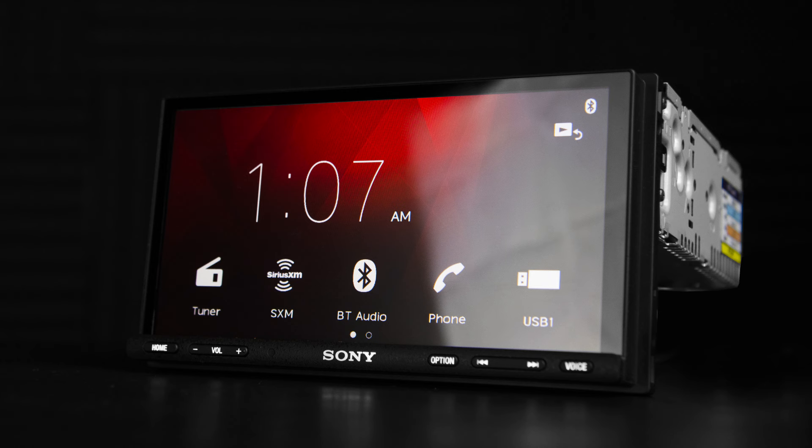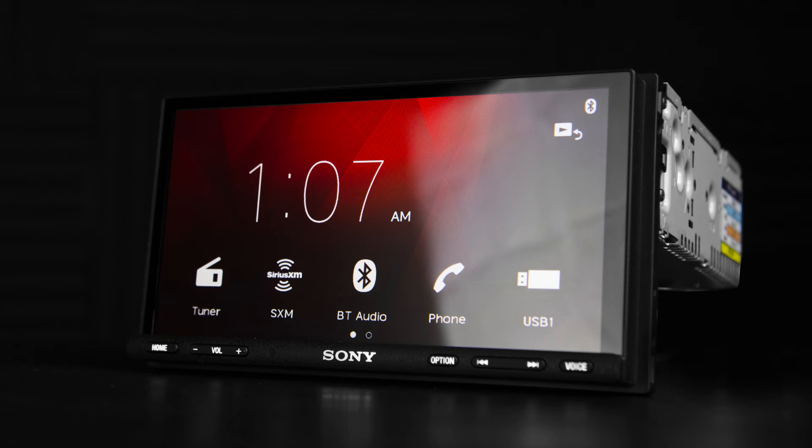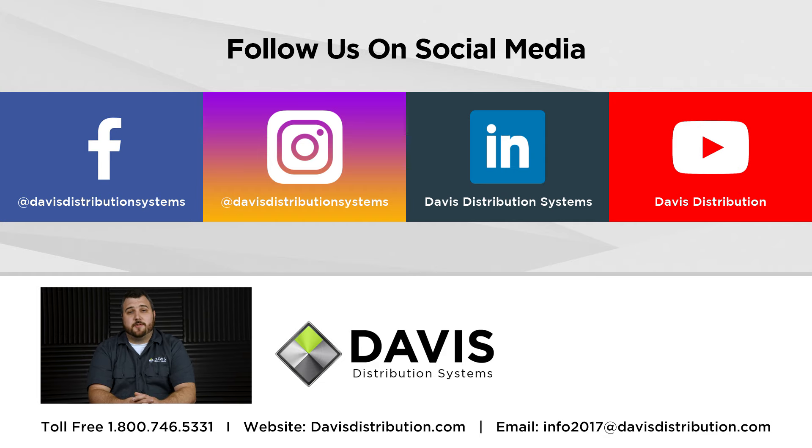To round out this beast, the XAV-AX7000 with its high power Class D amplifier, beautiful anti-glare screen, and phone connectivity solutions make this a rad multimedia unit for dealers and customers. Please remember to subscribe to our YouTube channel, hit the bell for notifications, and click the like button below. This is Patrick signing out — thank you for watching, and have a wicked day!